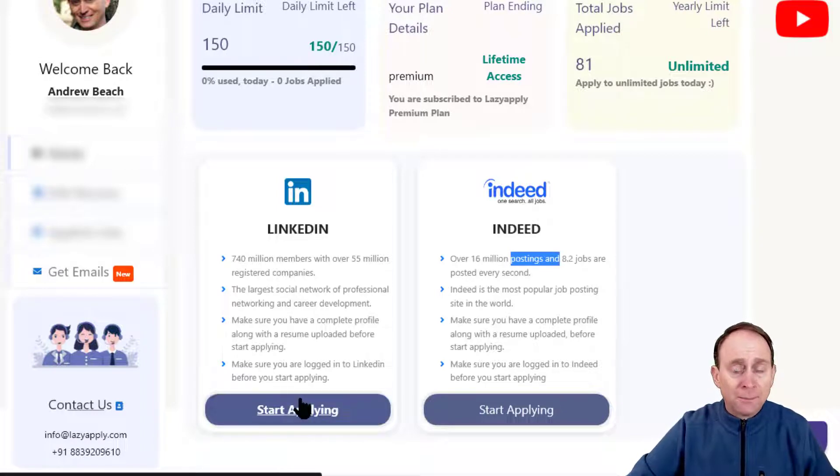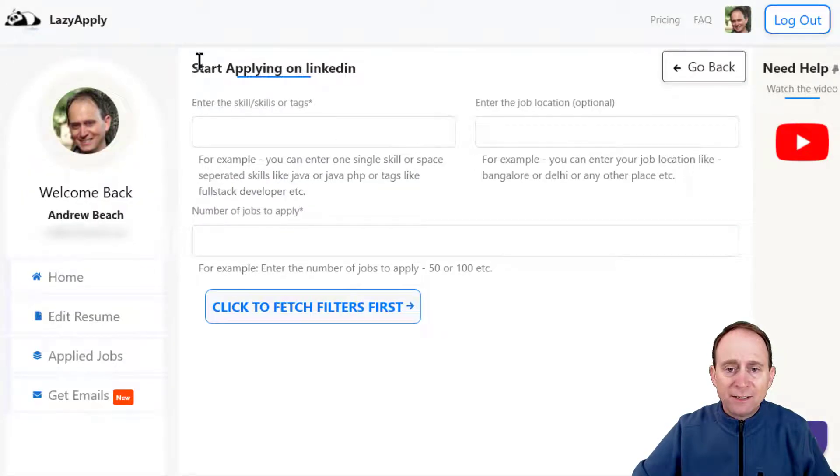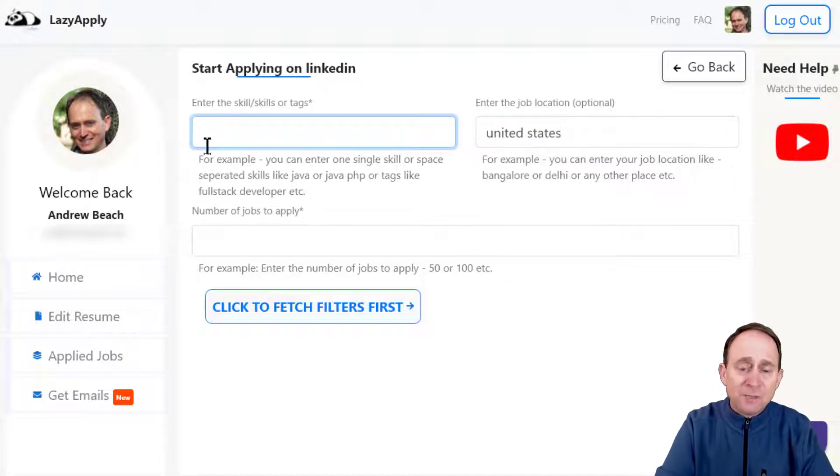Let's go ahead and do this search now. I'll click 'Start Applying' here at the bottom of the screen and we'll walk through this together. You'll see a graphic pop up with an opportunity to start applying on LinkedIn. The first field is to enter skills or tags. The second is to enter a job location, which is optional. However, I'm sure you don't want to find remote work opportunities in India if you're located in Brazil, so use your best judgment. In my case I will put United States and I'll enter some skills and tags.